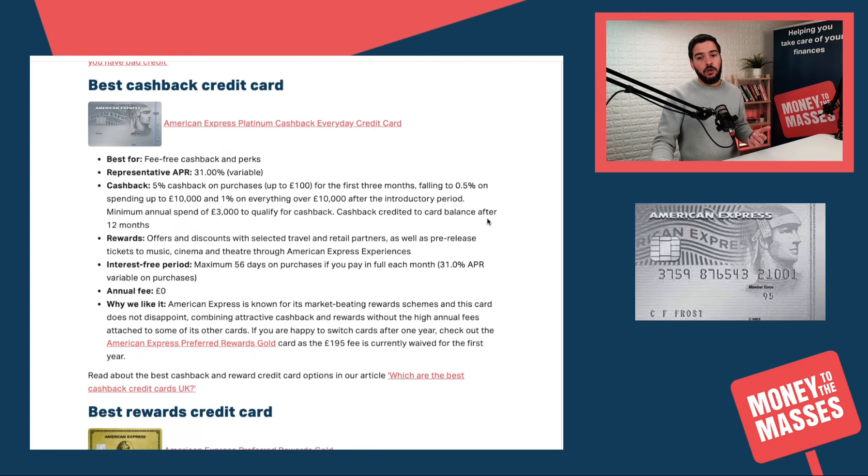If you're looking for cashback credit cards, there's really no further to look than Amex. American Express has the Platinum Cashback Everyday Credit Card, which has no annual fee. You can get 5% cashback on purchases up to £100 for the first three months, after which it falls to 0.5% on spending up to £10,000 and 1% on everything over £10,000. There is a minimum annual spend of £3,000 to qualify for cashback.